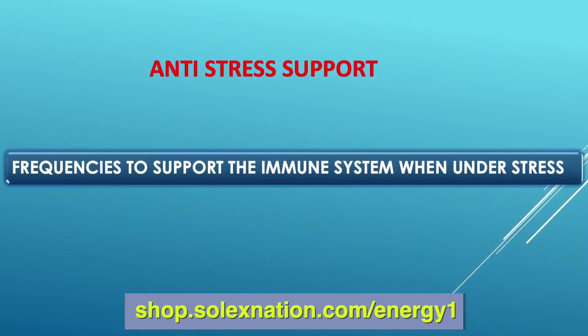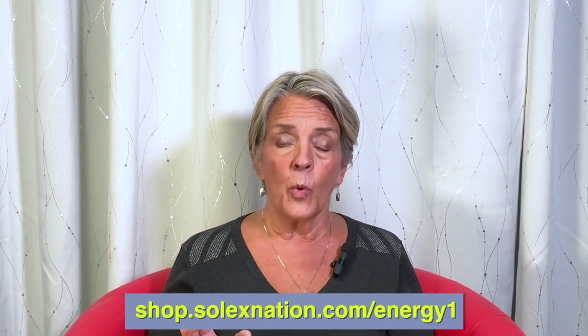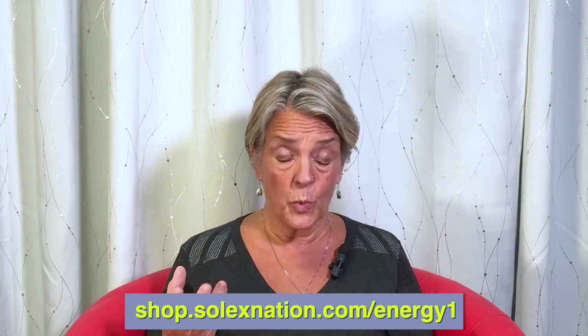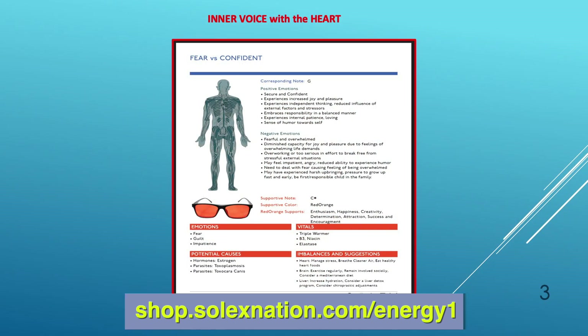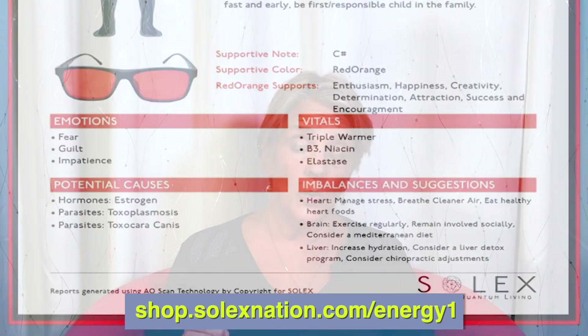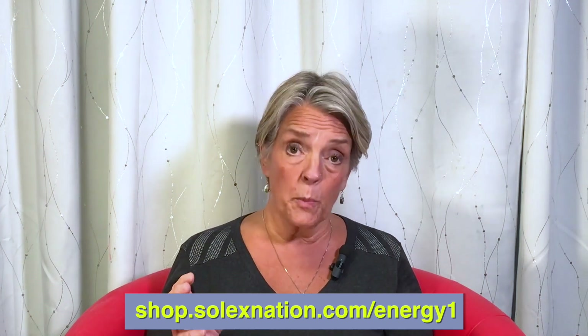The first remedy to consider is the Anti-Stress Support. This is an amazing remedy for propping up and putting scaffolding under the adrenals and the thyroid. You really want to consider this one when the people you're working with, or yourself, are going through a time period where stress is really taking a toll on the body. Looking at the Inner Voice slide for the heart, when it says 'the need to manage stress,' this is a go-to remedy for that suggestion.